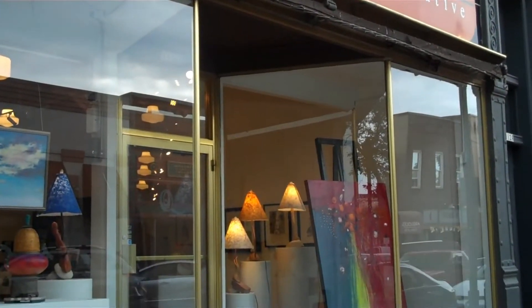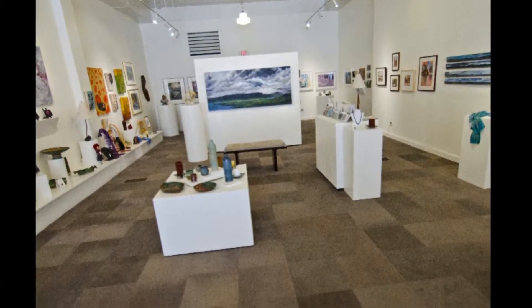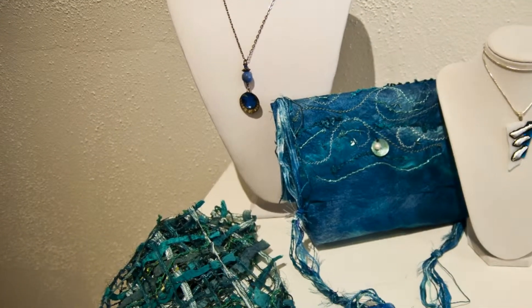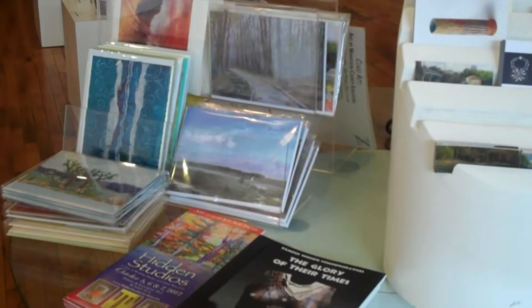Right across the street, the Q Gallery Artist Cooperative is an artist-owned and operated gallery featuring original fine art for sale. Stop in to browse the creative pieces by local artists. With a mission to educate the community about fine art, you are sure to learn something and enjoy yourself at the Q Gallery.